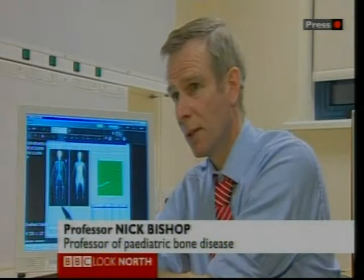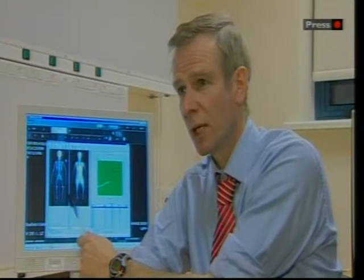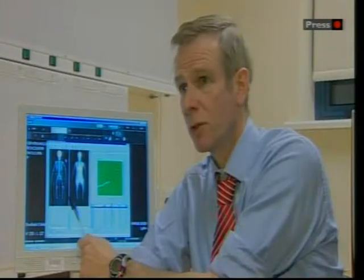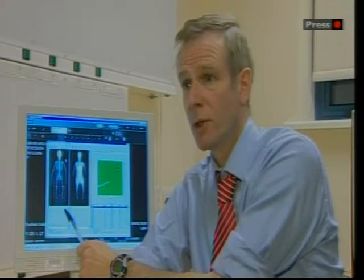Well if you look at this image here, the new scanner will give us an image that is X-ray quality, crystal clear. We'll be able to see individual bones from the DEXA scan, and it will considerably reduce the radiation dose that the children are getting year on year. It will be a major advance for the care of these children.